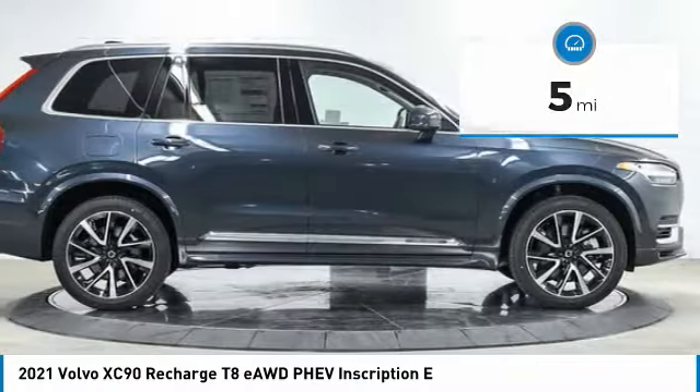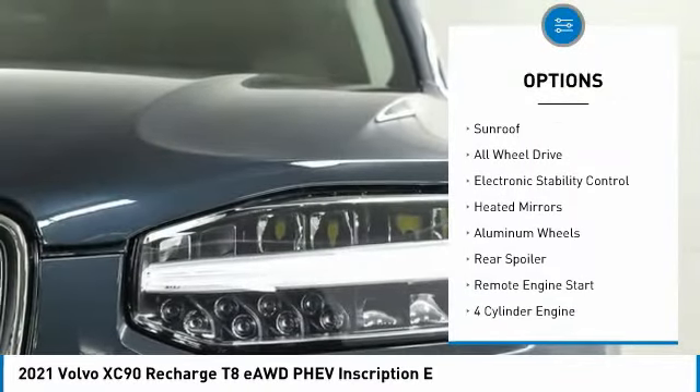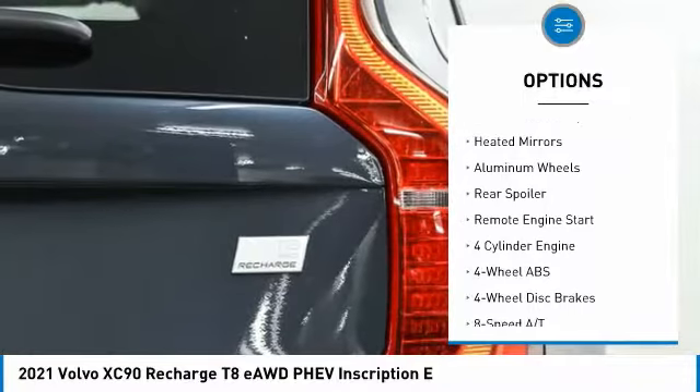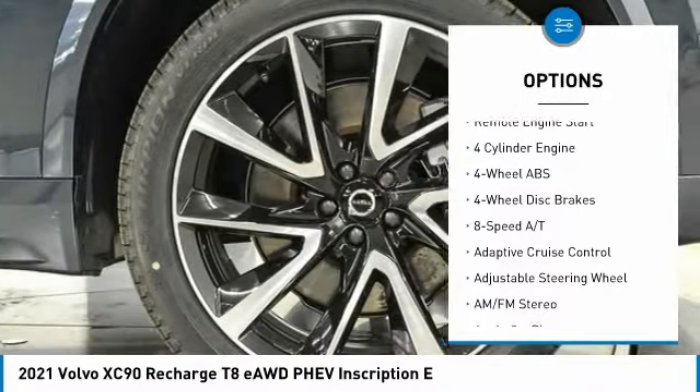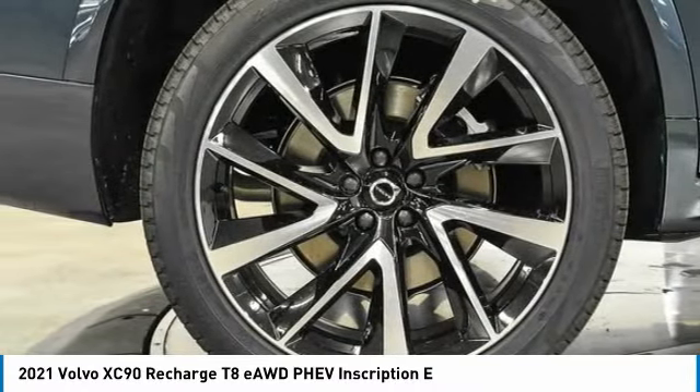Here are some of this vehicle's great options: tire pressure monitoring system, panoramic roof, blind spot monitor, sunroof, all-wheel drive, electronic stability control, heated mirrors, aluminum wheels, rear spoiler, and remote engine start.